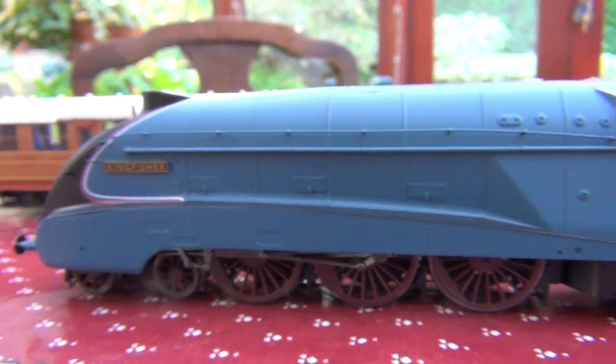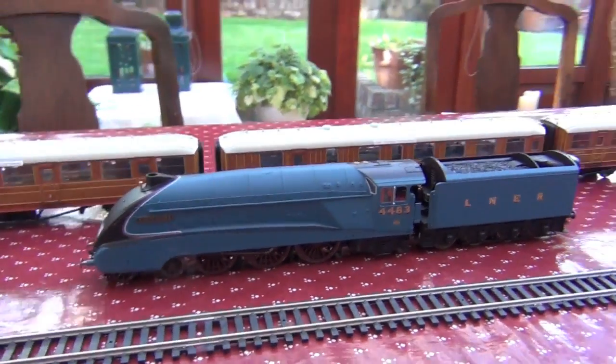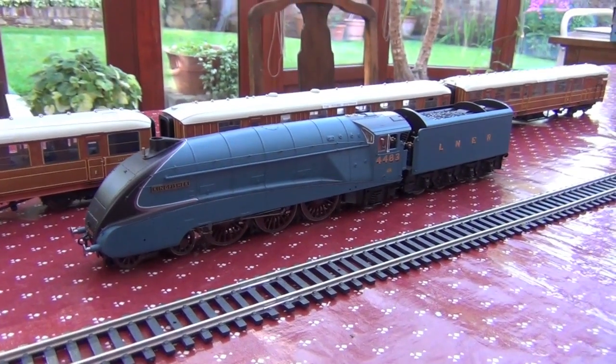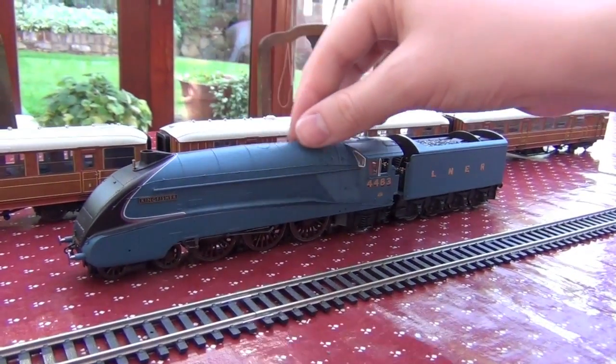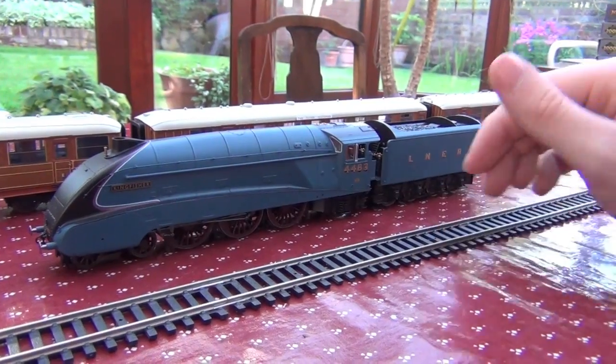All the usual stuff in terms of detail on the A4. I think these are the best A4s on the market — just look at it. The colour is fantastic, the finish is fantastic, and the shape is the most accurate I've seen. I think it's way better than Bachmann. Not that the Bachmann one isn't nice, but this one is just so good, especially considering how relatively affordable they are.